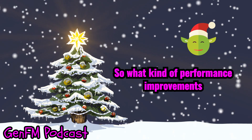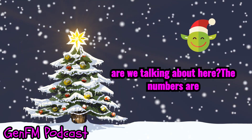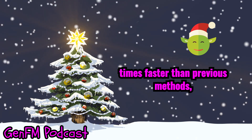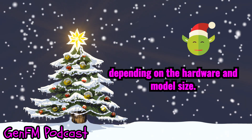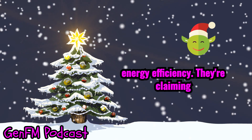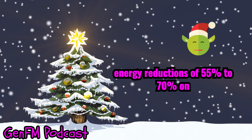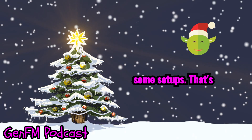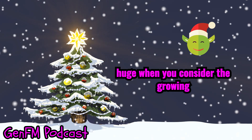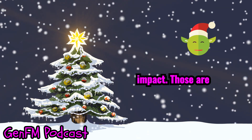What kind of performance improvements are we talking about here? The numbers are pretty impressive. They're reporting speed increases ranging from 2 to 6 times faster than previous methods, depending on the hardware and model size. What's really eye-opening is the energy efficiency — they're claiming energy reductions of 55% to 70% on some setups. That's huge when you consider the growing concerns about AI's environmental impact.